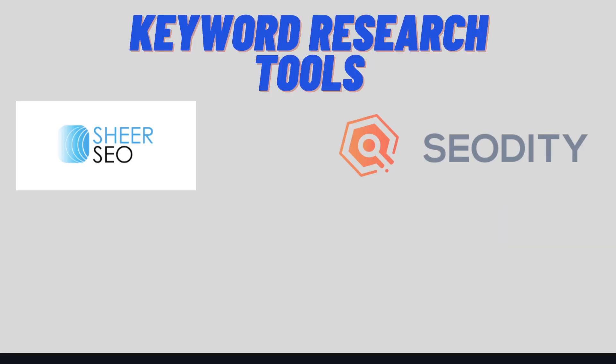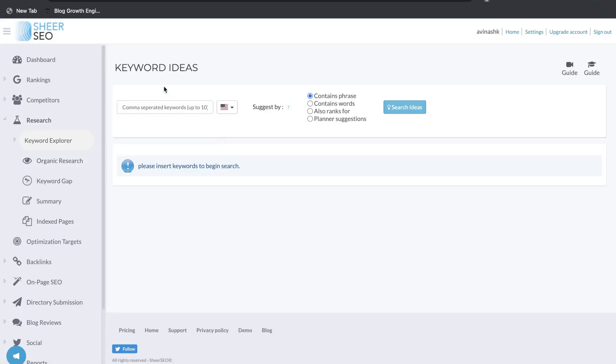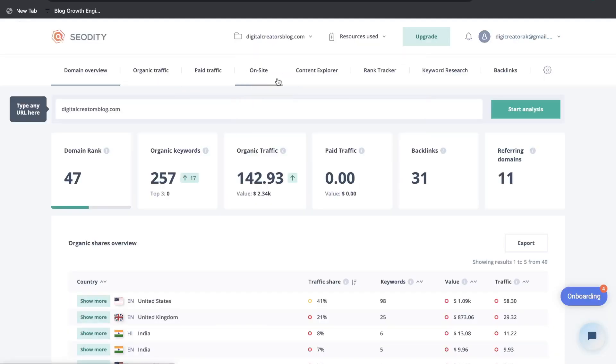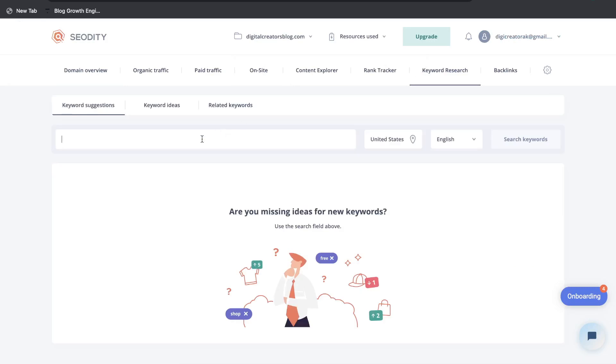Now let's compare the keyword research tools included in Shure SEO and SEO Diddy. Keyword research is a very important feature in any SEO tool. To get started, just search up any keyword, and while that's loading I'll head over to SEO Diddy's keyword research tool and search up the same keyword.